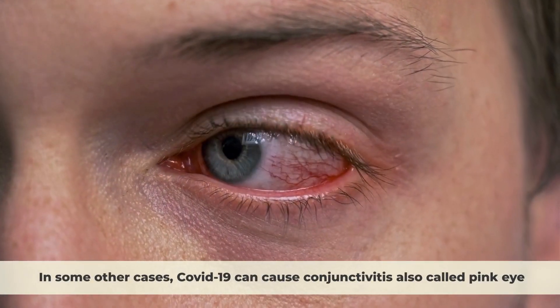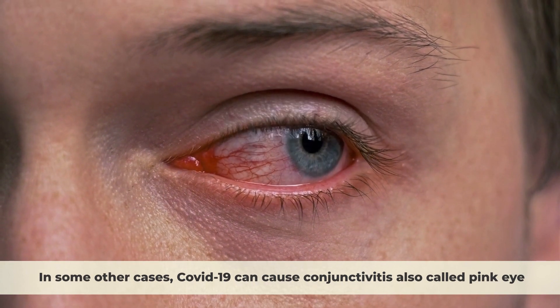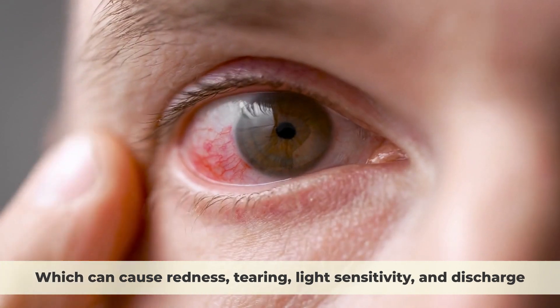In some other cases, COVID-19 can cause conjunctivitis, also called pink eye, which can cause redness, tearing, light sensitivity, and discharge.